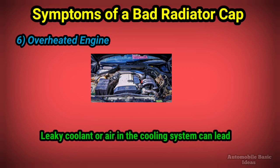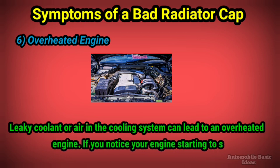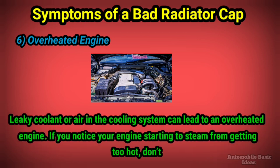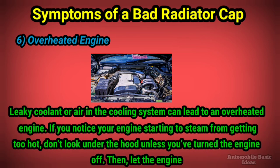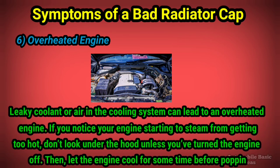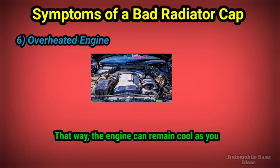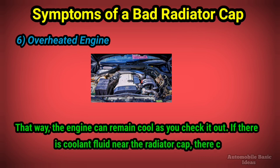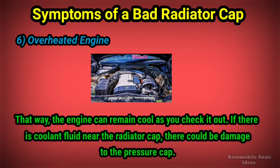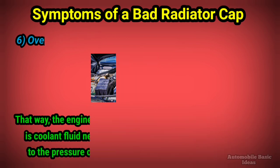6. Overheated engine: leaky coolant or air in the cooling system can lead to an overheated engine. If you notice your engine starting to steam from getting too hot, don't look under the hood unless you've turned the engine off — then let the engine cool for some time before popping the hood. If there is coolant fluid near the radiator cap, there could be damage to the pressure cap; check for that and replace as needed.